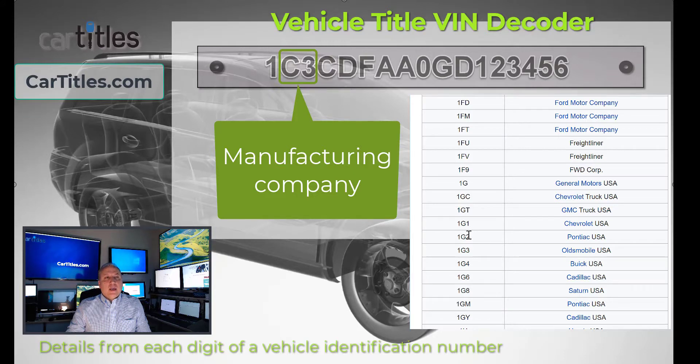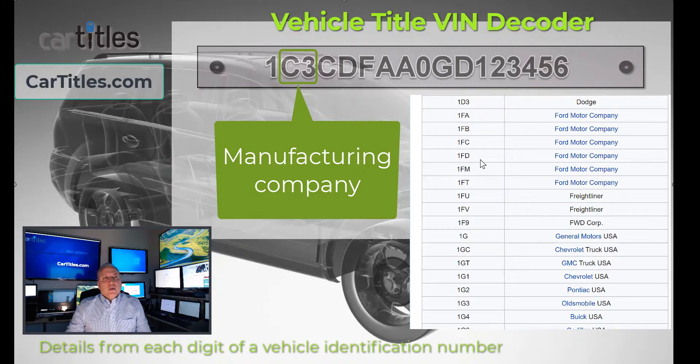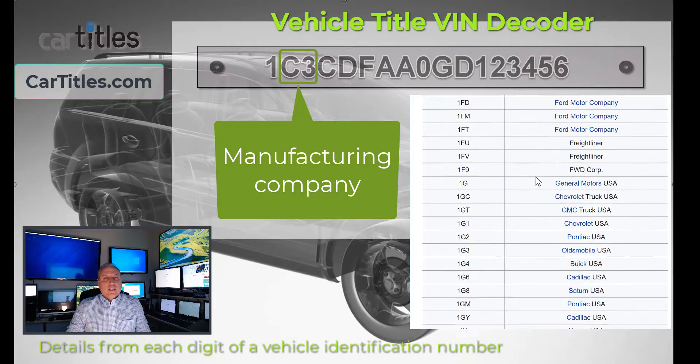For General Motors divisions, 1 would be Chevrolet, 2 would be Pontiac, 3 would be Oldsmobile, and down the line. So 1G1 would be Chevrolet, 1G2 would be Pontiac. There's a decoder list of all those and we'll give you a link in the notes. Similarly, the second digit F would be Ford, so Ford trucks might be FC or FD. 1FD would be an example of Ford's first three digits.